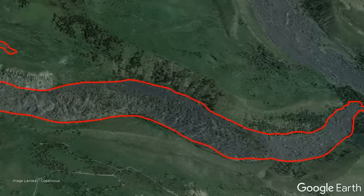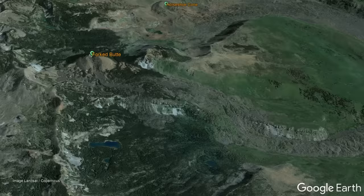Approximately 100 years later, another eruption occurred 2 miles to the southwest, forming the Forked Butte cinder cone and another several-square-mile lava field.